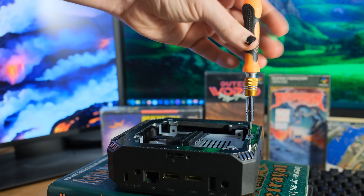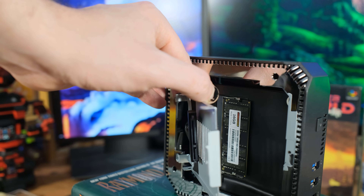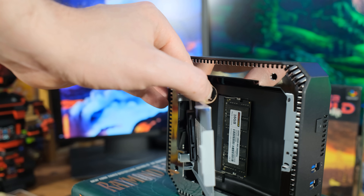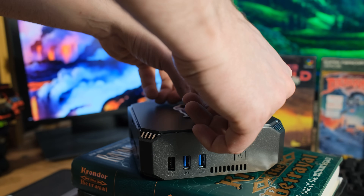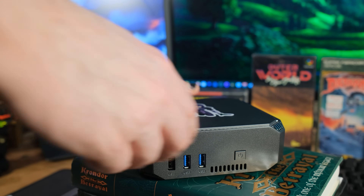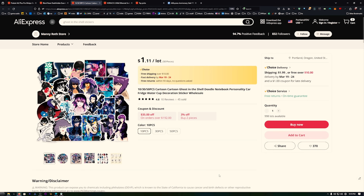If you use a screwdriver and unscrew that sled and look underneath, you have access to the RAM. There's one stick in there - if you wanted to upgrade that, you could. But for $133, this computer is cool. It's got a nice case and everything, but it was just missing a little something. So I got some of these stickers - I got these on AliExpress.